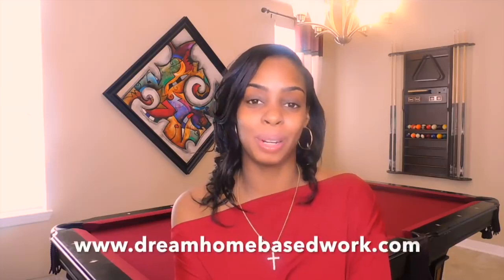Hi, welcome guys, my name is Shea from dreamhomebasedwork.com. If you are new, go ahead and select that subscribe button. I share a wide variety of work from home jobs and different ways that you can make money online. If you are really serious about landing a job, I highly suggest that you subscribe and sign up for my free email newsletter. I send out hot job alerts a few times per week — I don't spam you guys with a bunch of emails.